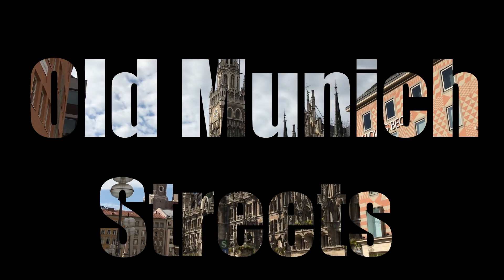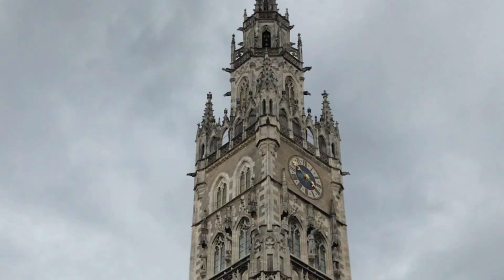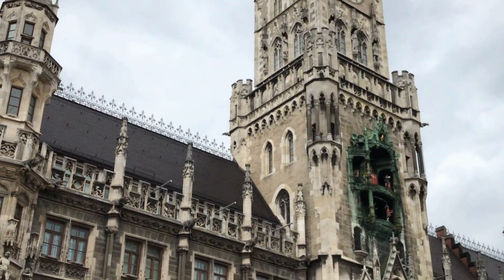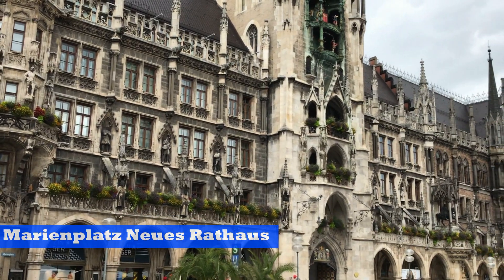We have reached the town hall of Munich. I will be showing you the most important 16th century building — Munich is incomplete without this monument. This is the New Town Hall of Marienplatz, it's 300 feet tall and it is the headquarters of the city administration.